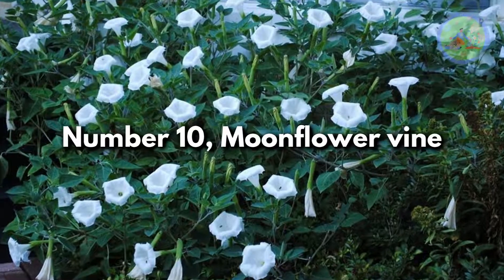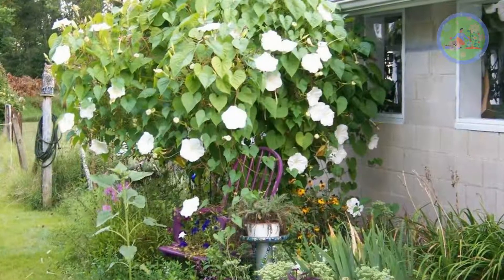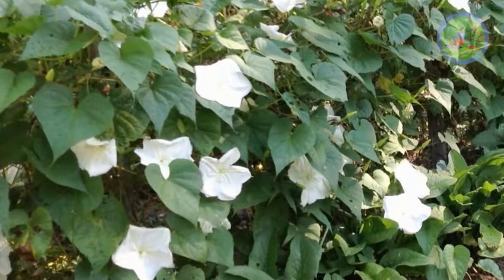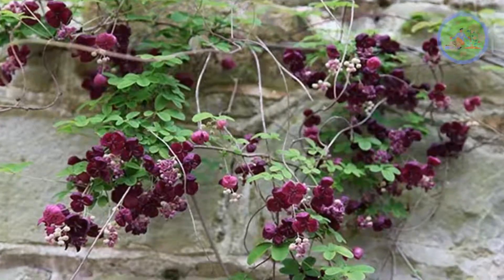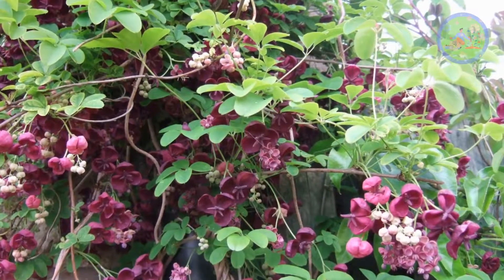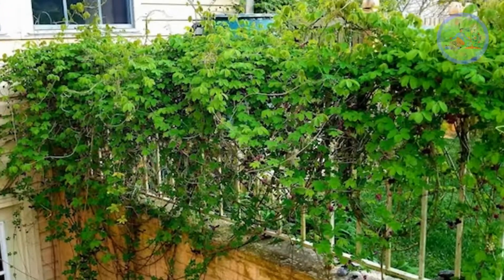Number 10: Moonflower Vine. This beautifully flowered vine grows 5 to 6 inches; its white flowers look like the shape of the moon. It does well in the sun and partial shade. Number 11: Chocolate Vine. You can grow chocolate vine to cover the fences and boundary wall of your outdoor garden. It can grow up to 30 to 40 feet and works as a great natural green screen. It does well both in sun and shade.